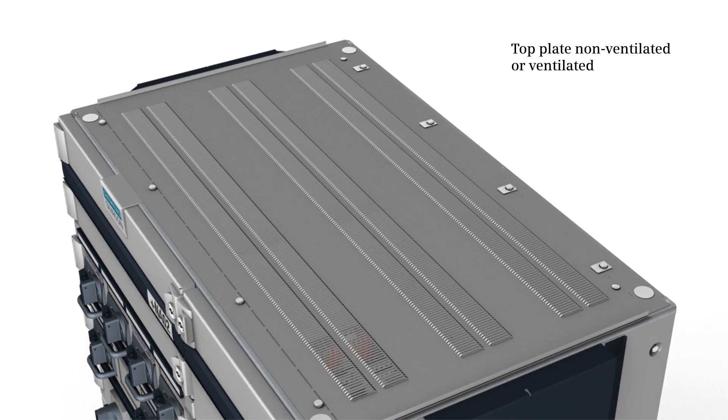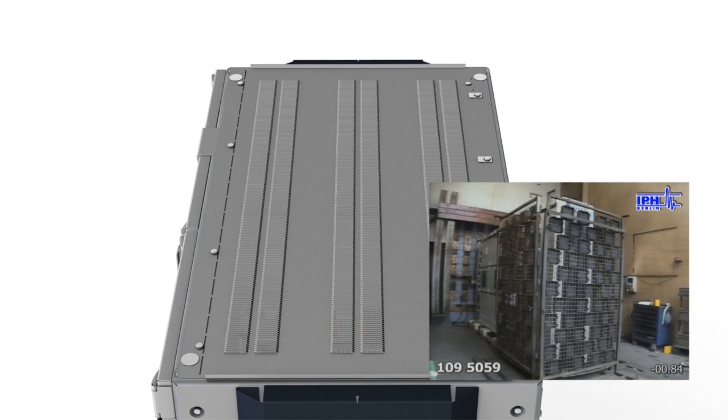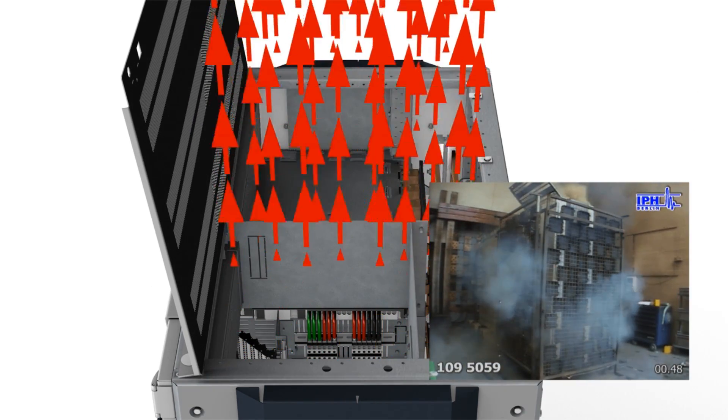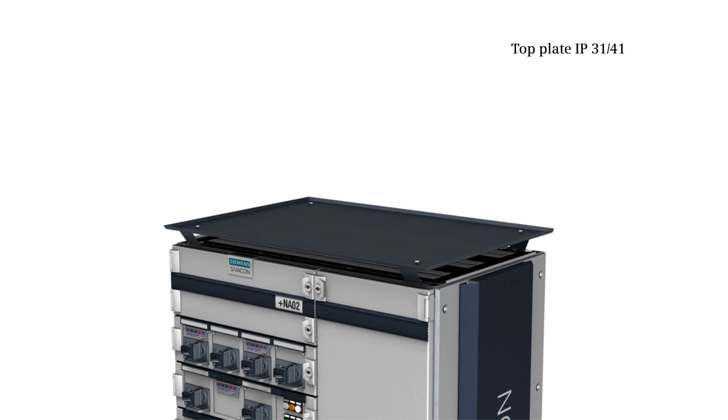allow for customized roof structures. These plates feature integrated pressure relief flaps and support a degree of protection IP 31 and IP 41 when equipped with an additional top plate retrofit.